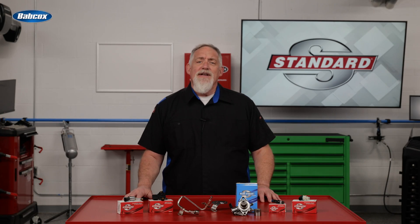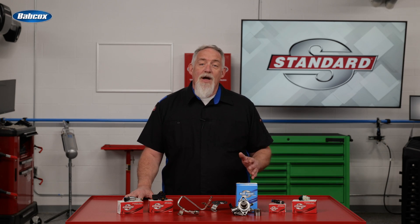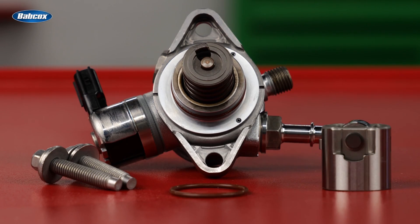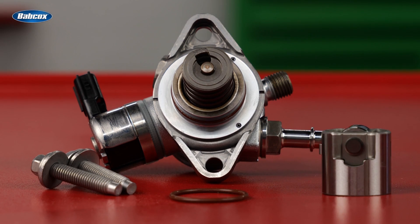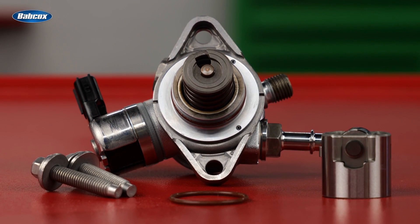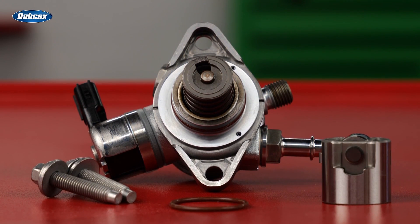If you've ever encountered an instance of low fuel pressure, you know that it can be difficult to determine if the issue is caused by the high-pressure pump or the cam follower. The Blue Streak High-Pressure Fuel Pump Kit includes the high-pressure pump, cam follower, a gasket, and, depending on the application, the hardware and O-rings you need for a complete service.